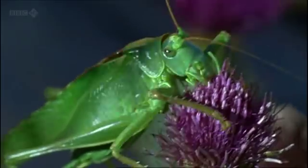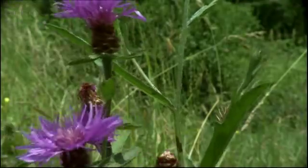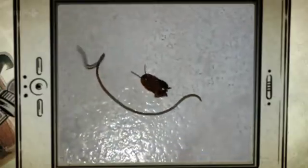This fiendish parasite alters the host's behaviour. So at that point, the cricket becomes almost suicidally attracted to water. And they've been reported to jump into toilets, into dog watering bowls. And if the hair worm's big enough, the merest hint of moisture can be enough to tempt it out.